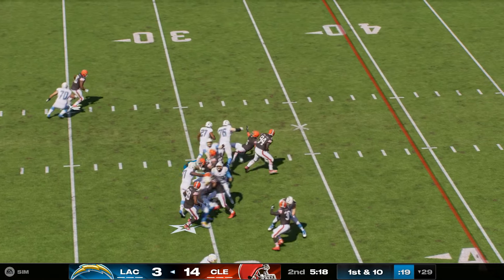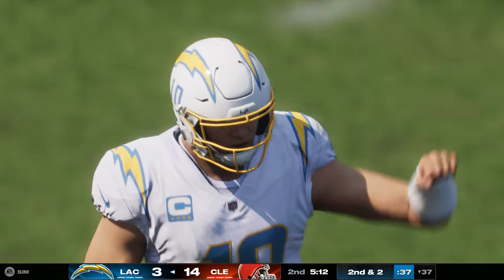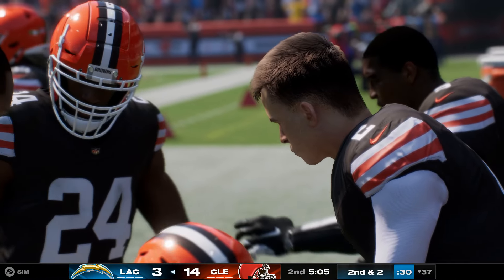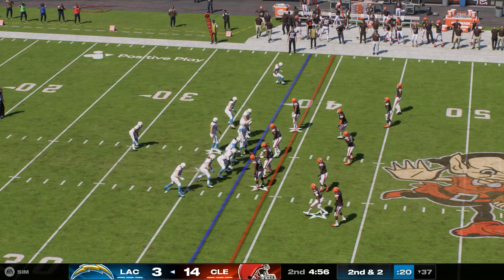They'll start on the ground with Dobbins — a pickup of eight, leaving them with two to go on second down. Good yardage there on first down, exactly what you want — get yourself set up to keep making first downs, keep the clock running. And if they're smart, you're starting to milk the clock, no hurry before you run your second down play.